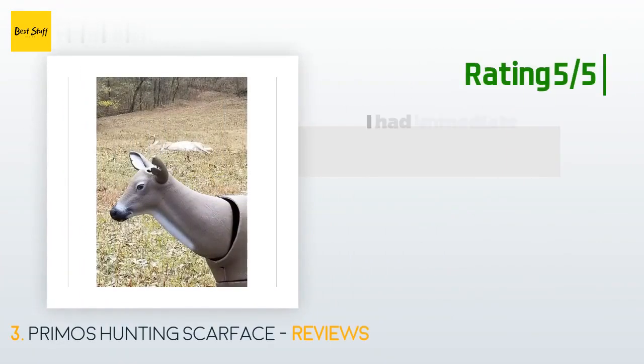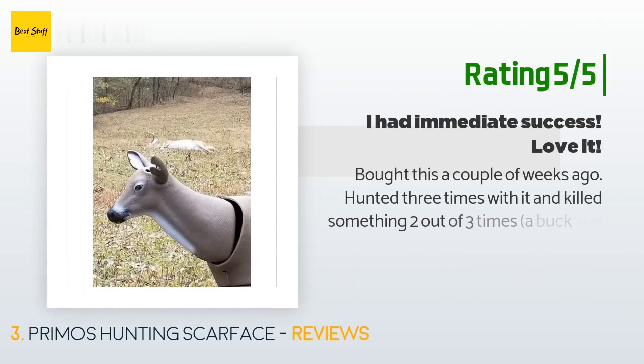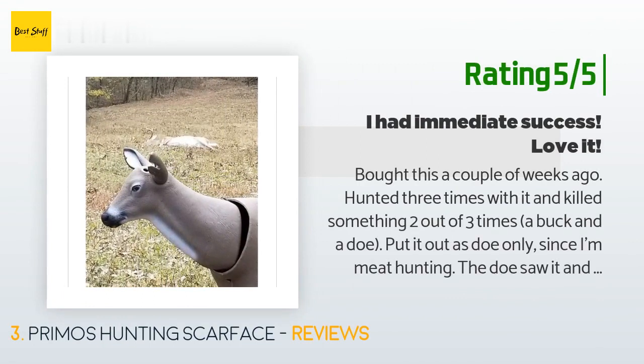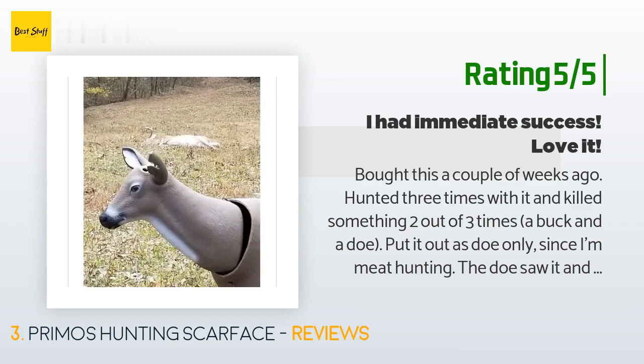Another happy customer said: 'Bought this a couple of weeks ago, hunted three times with it, and killed something two out of three times — a buck and a doe. Put it out as a doe only since I'm meat hunting. The doe saw it and was fixated on it — that gave me all the time in the world for the shot. A nice eight-point buck came in and was making a move on it, though he did look nervous. I uploaded a pic. I'm now a believer in these things.'